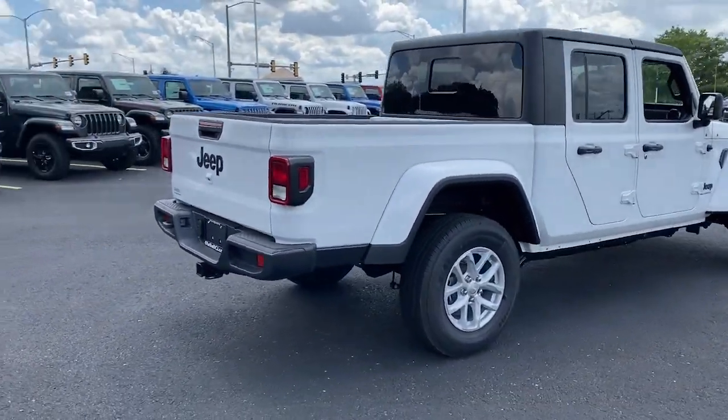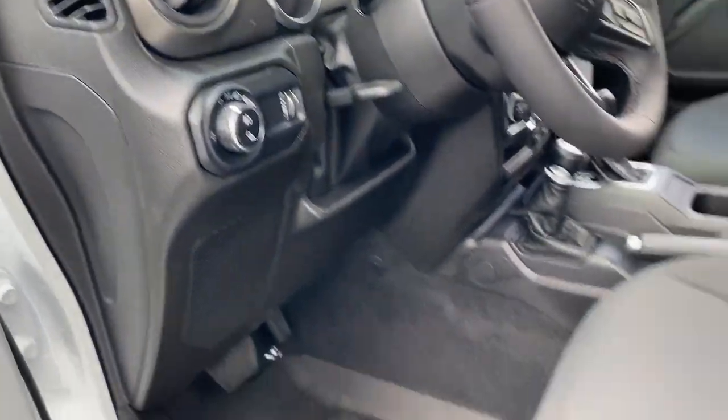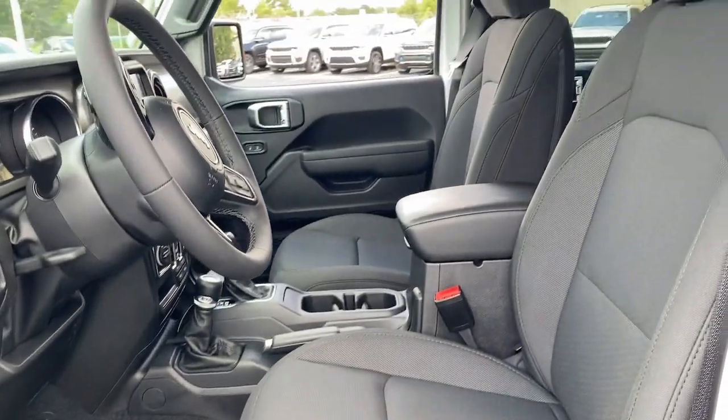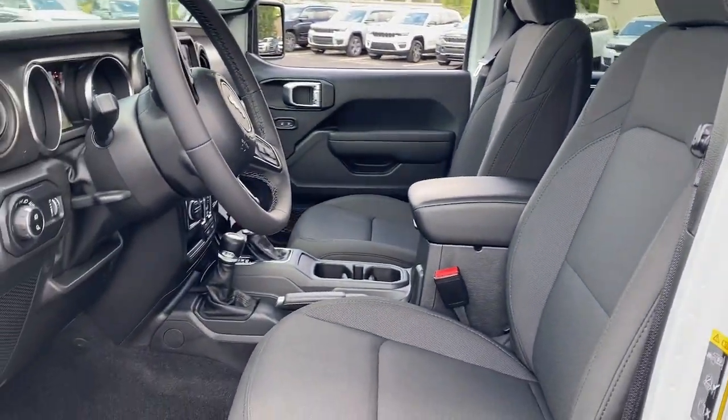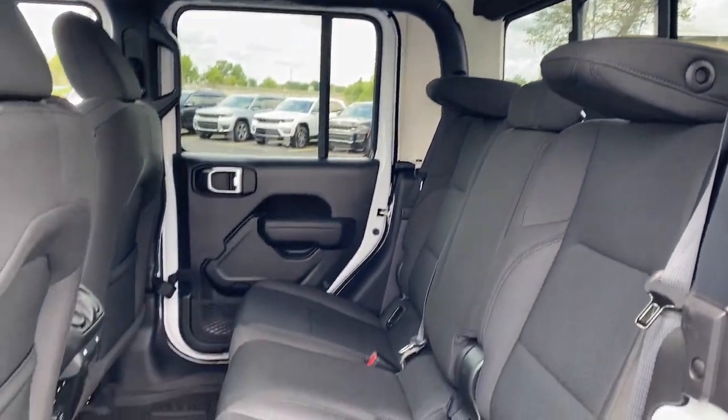The following are some of this vehicle's highlighted options: heated steering wheel, Apple CarPlay and/or Android Auto, touchscreen infotainment system, navigation system, keyless entry, backup camera, fog lamps, heated mirrors, and satellite radio.